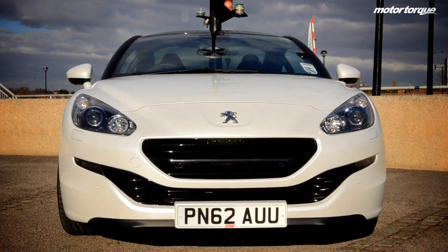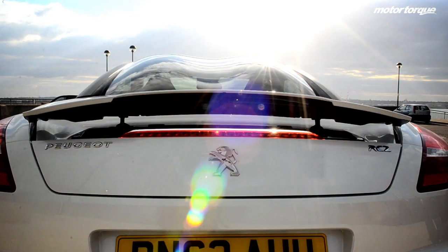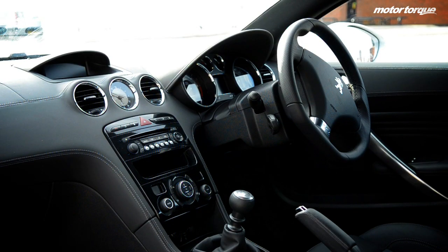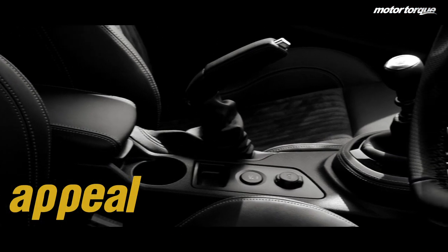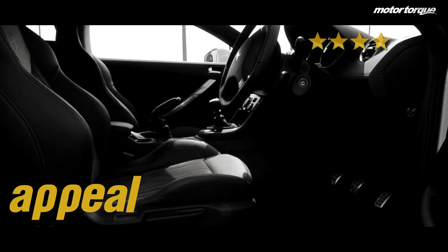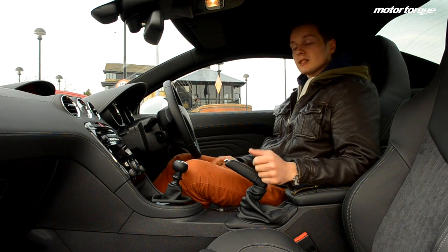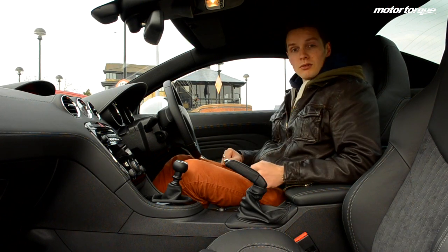There's no denying that the RCZ looks the part, with its double bubble roof and mean-looking front end headlining the car's appeal. Its interior is also fairly well kitted out. We give its appeal four out of five stars. The double bubble roof also provides plenty of headroom — even at 6ft plus I'm very comfortable indeed.